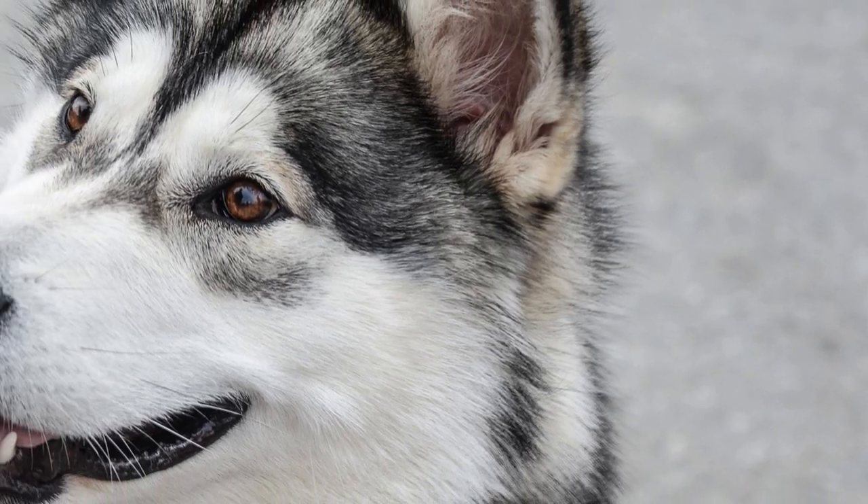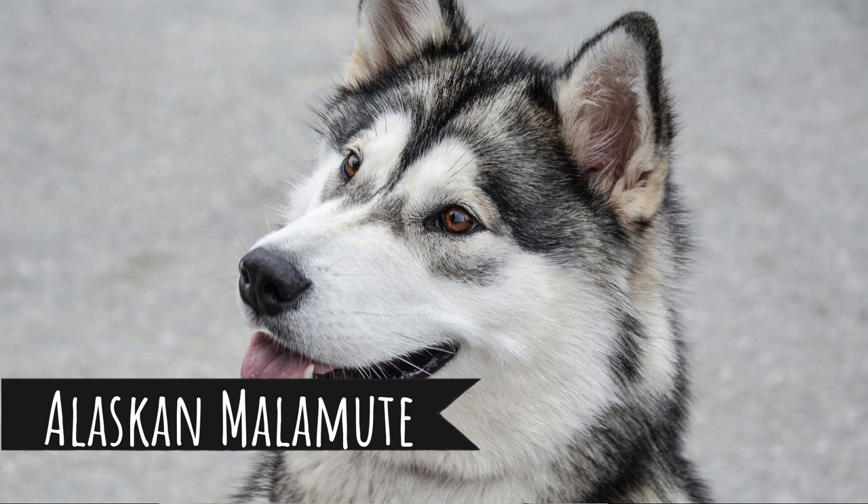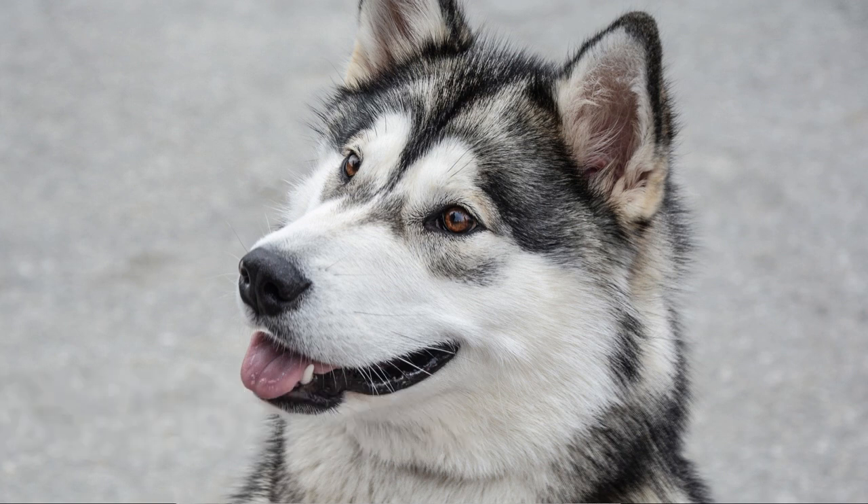Number 4: Alaskan Malamute. Another dog developed by Inuit people, they were used for transporting people and supplies across frozen and rough terrain. Malamutes are ideal family dogs — they are very people-oriented, easygoing, friendly, and great with children. They do have a lot of energy, but in comparison with the Husky, they are more laid back. The downside is that Alaskan Malamutes are known for being pretty stubborn.